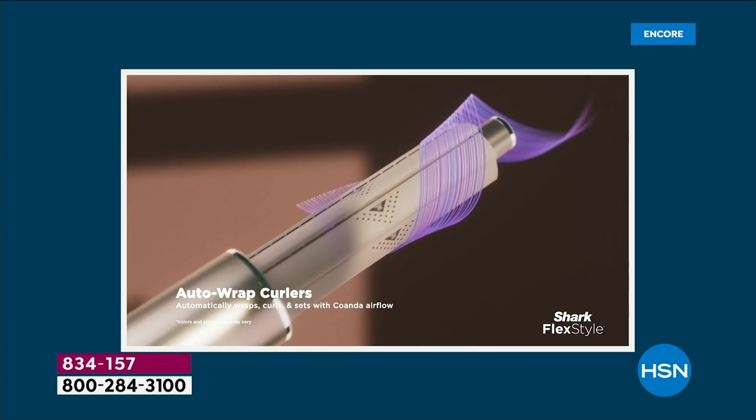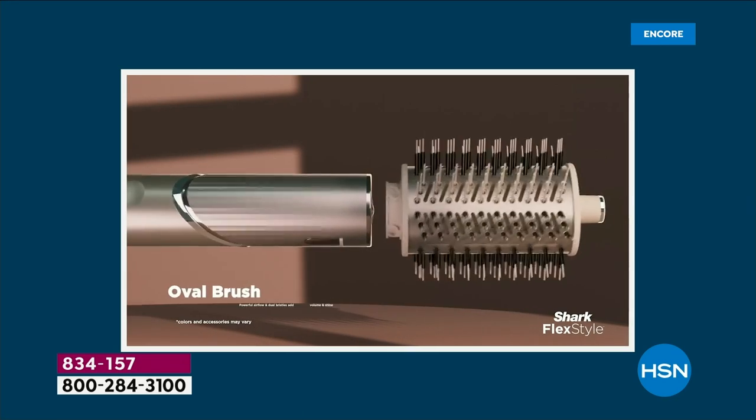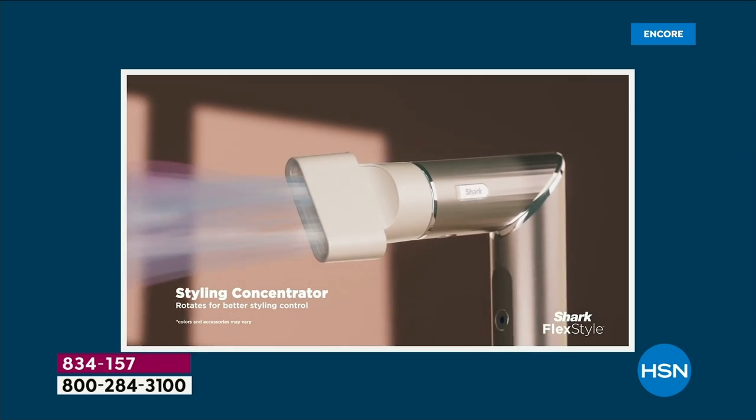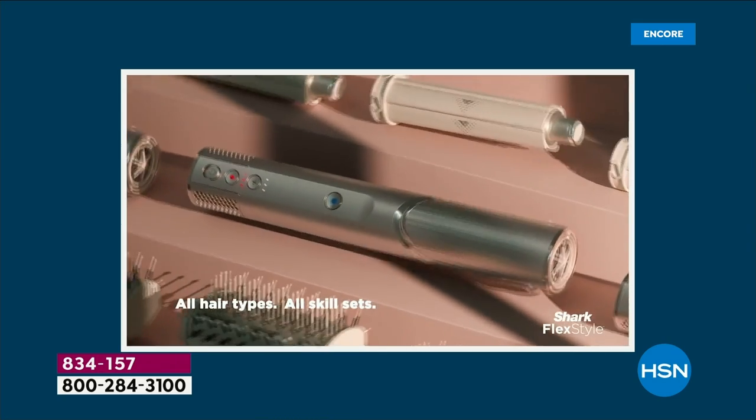We've heard from customers who say this is a blow dryer they can actually lift up. 'I've got arthritis and it doesn't cause me pain to use this.' You're going to defrizz, smooth, and add volume — that is what this does for you. It's saving you time and money on all the products you're adding to get that shine, volume, and to defrizz and prevent heat damage.